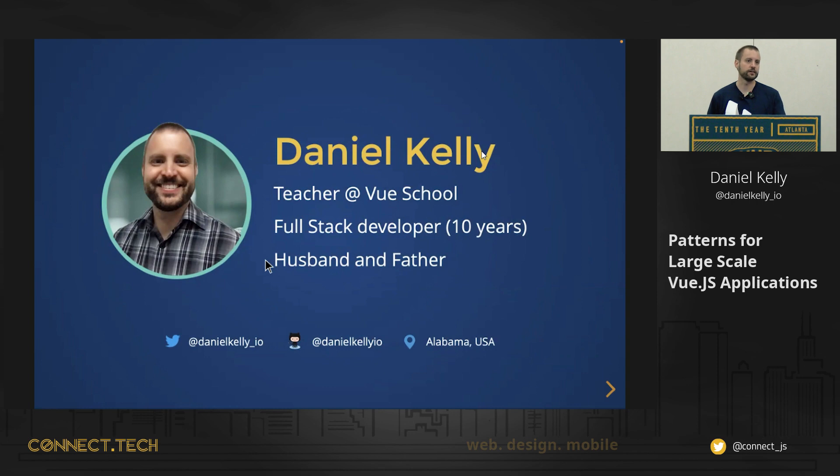I am the lead instructor over at Vue School. I've been at Vue School for a couple of years, and before I joined the Vue School team, I was a full stack developer. I learned a decent amount of Vue from Vue School — there's a lot of good stuff there. While I was doing full stack dev, I did Laravel PHP on the back end and then Vue.js on the front end.